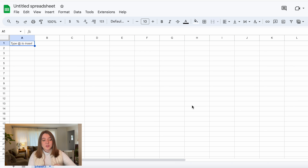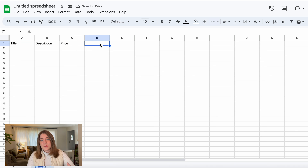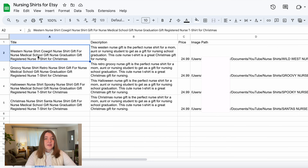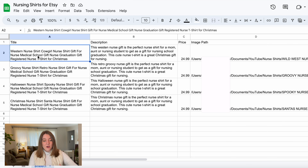The next thing you're going to need to do is start creating your spreadsheet to keep all the information for your designs. You're going to create the header row with all the different sections of information you want to upload. The first one is going to be title, the next one is description, then price, and then the last one is the image. Those headers are what Sales Samurai is going to use in their bulk uploader to figure out what thing needs to go in each section. The first design I'm putting in this bulk uploader is a Western style nursing design. In the title section, I wrote: Western nurse shirt, cowgirl nurse shirt, gift for nurse, medical school gift, nurse graduation gift, registered nurse t-shirt for Christmas.